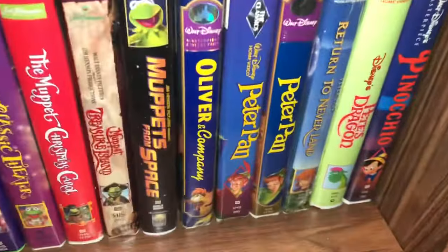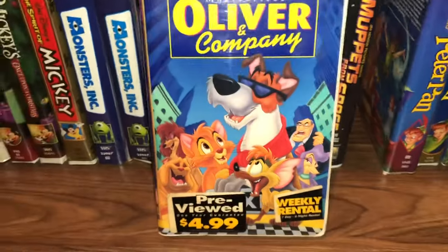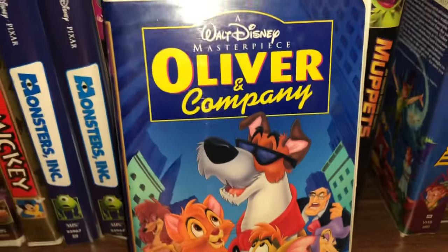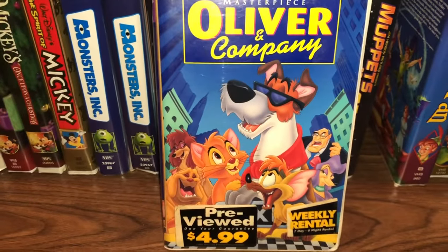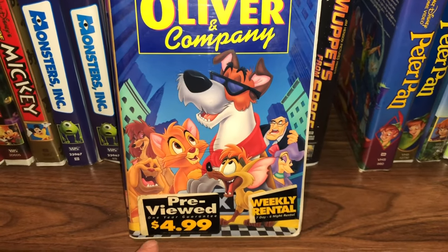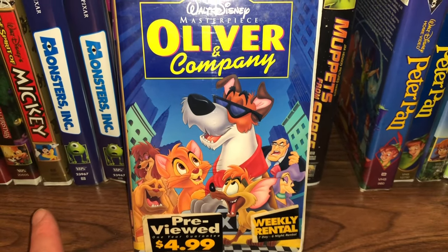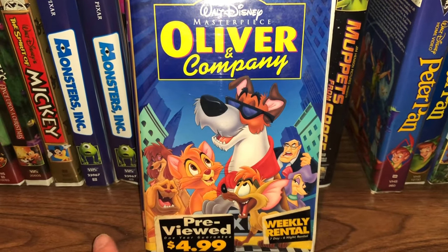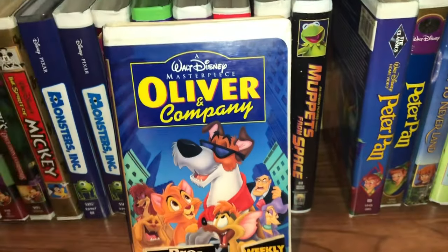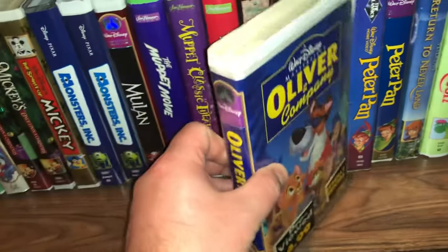Now we're into the O's. We have Oliver and Company — you can see at one point this was a rental; there's a sticker on the outside of the plastic. I'll eventually switch that out to have a nice clear case. If it was a factory sticker I would have kept it, but this is just a weekly rental sticker — doesn't have anything to do with a keepsake — so I'll switch that out.